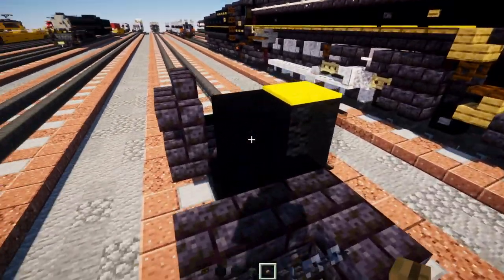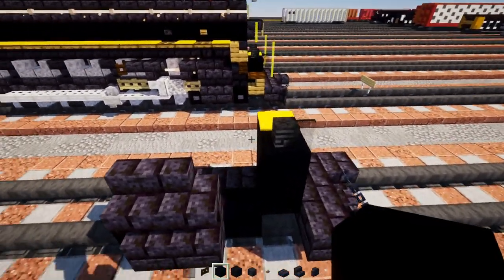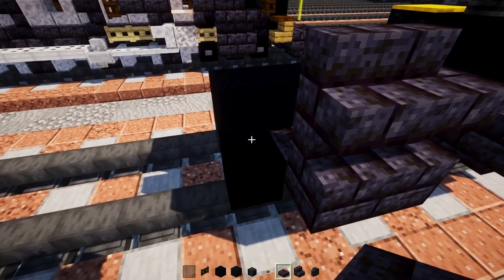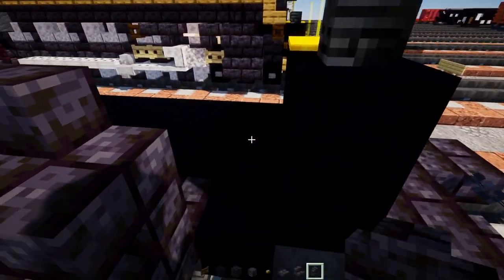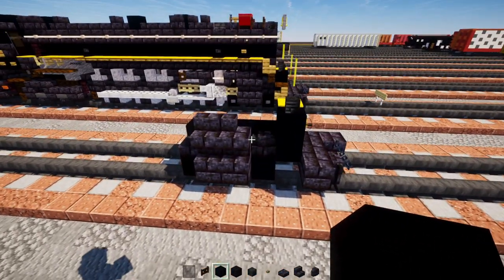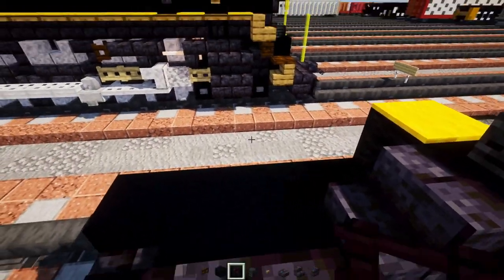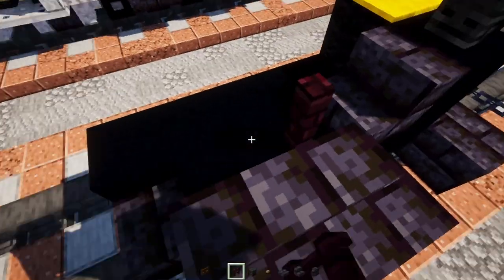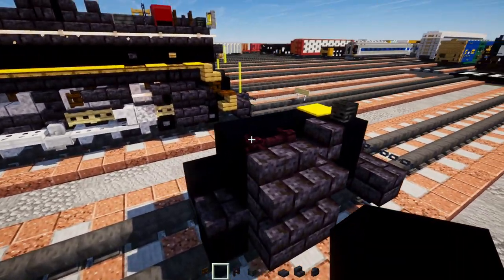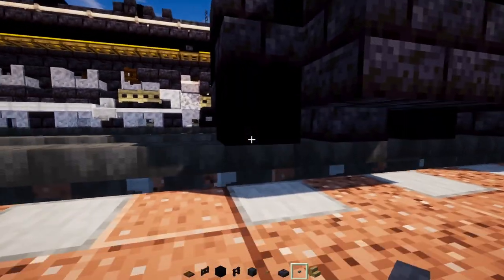In the front, add in an oak button with a skeleton skull on top, then black concrete on the inside all the way across. Add a polished blackstone brick slab and wall, then black concrete on the inside. Next, add polished blackstone brick stairs, two blocks long, another brick fence, then black concrete three blocks long on the side, a polished blackstone brick slab, and stone buttons to the sides of the wheels.